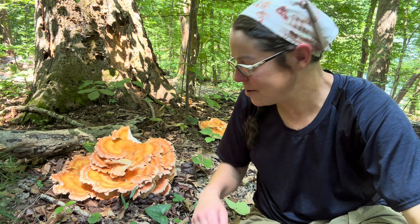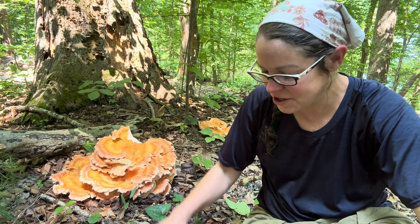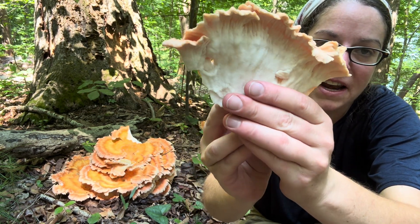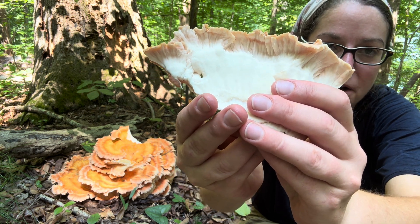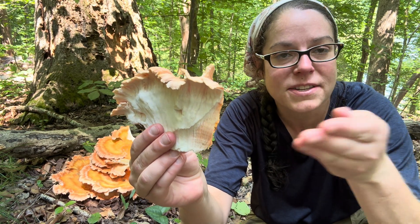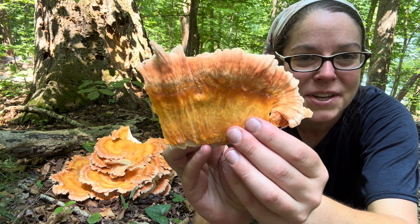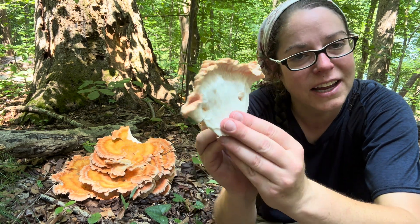Hey mushroom nerds, it's Anna McHugh. I'm spending some time with this glorious collection of chicken of the woods mushroom. This is a specific species called Laetiporus cincinnatus, and it's commonly called the white chicken of the woods mushroom. It is the most common in my area in the southern U.S. — I'm in the Raleigh, North Carolina area. You will see other species especially up in the Appalachian Mountains, but this is a really popular edible mushroom that's also highly recognizable.